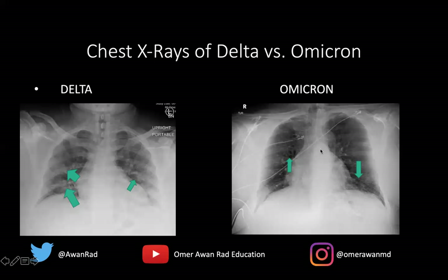There is a variety of appearances — you can have Omicron cases that do look like the Delta variant with opacities — but more often than not, the x-ray will look similar to the milder finding I'm showing here.